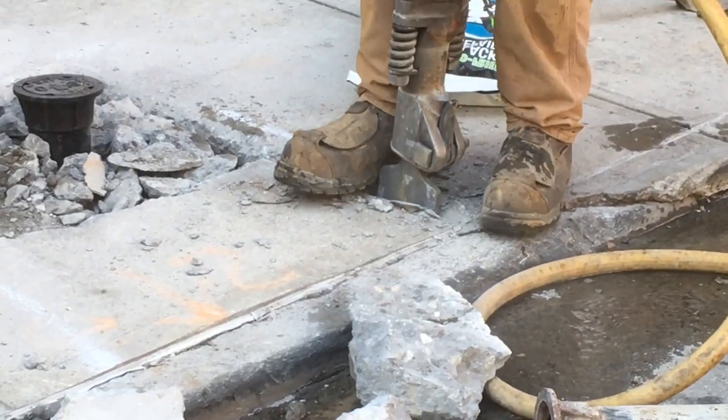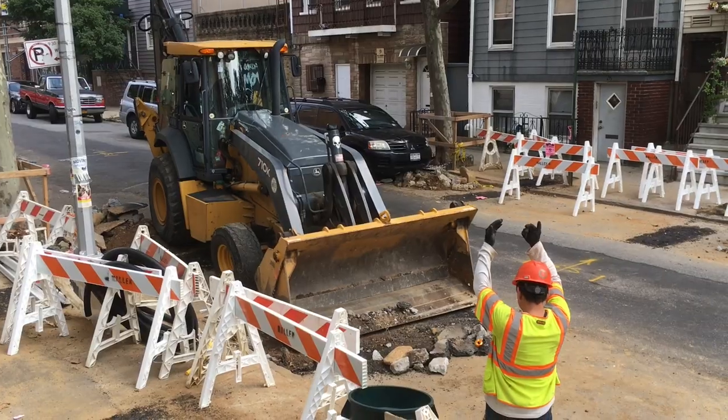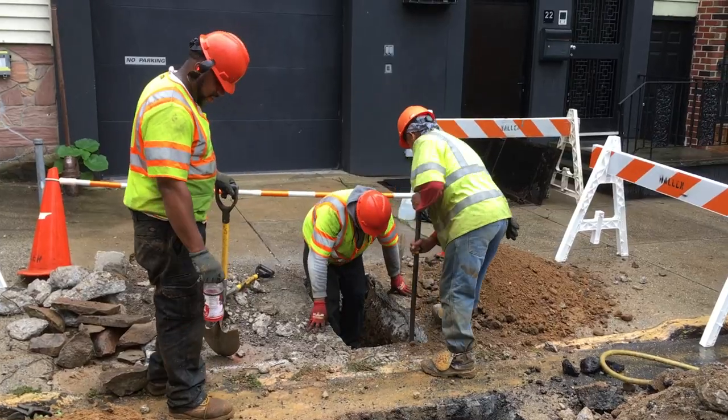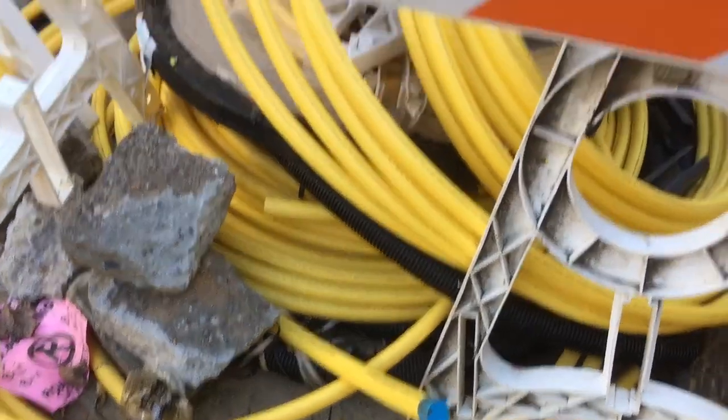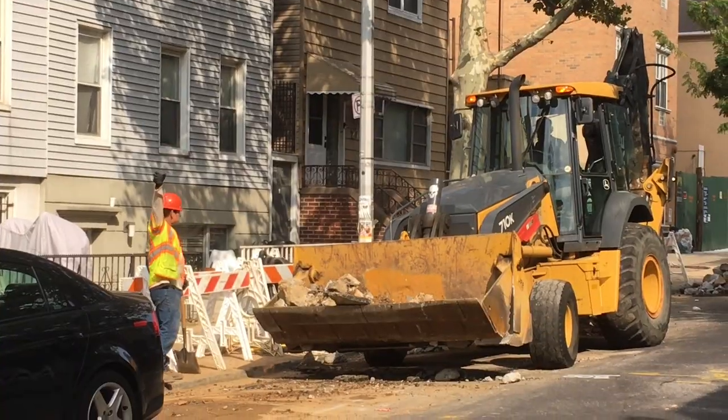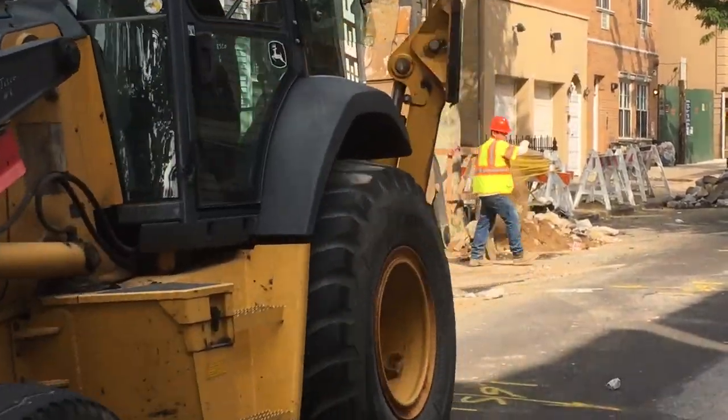A week ago our quiet neighborhood suddenly became a construction zone. Brooklyn's public works department began digging up the sidewalks throughout our neighborhood to replace the old gas lines. Suddenly we realized we had a rare opportunity. Since the city was redoing the concrete sidewalks on our entire block, we realized this was the perfect opportunity for us to put a concrete warming system in front of our house.